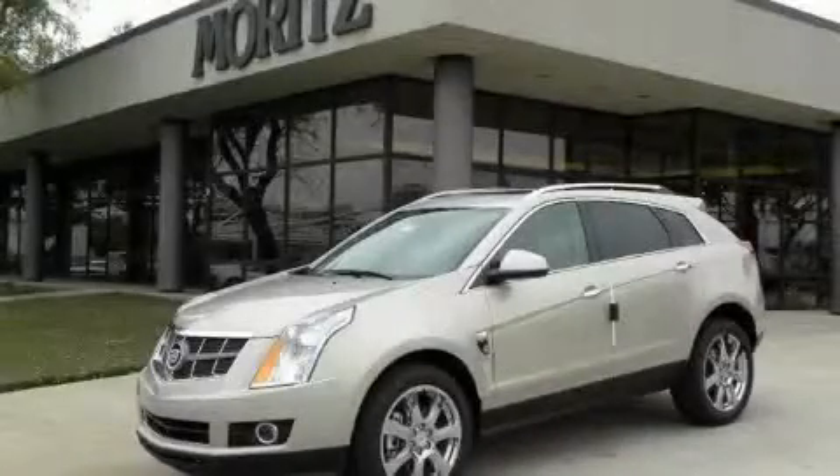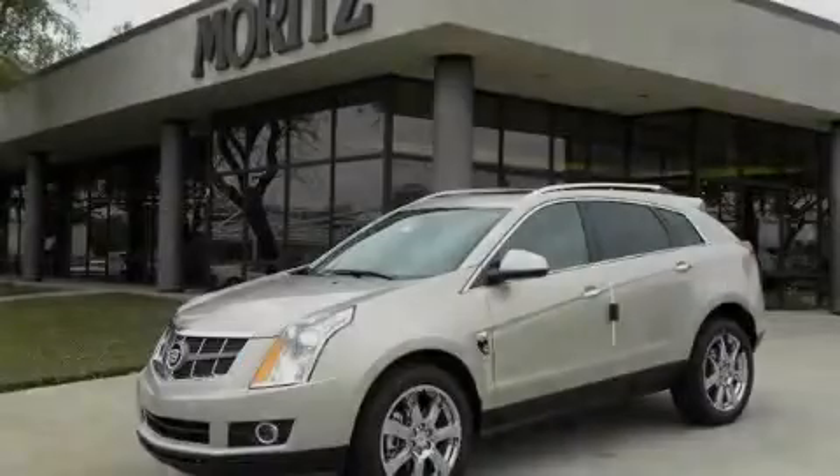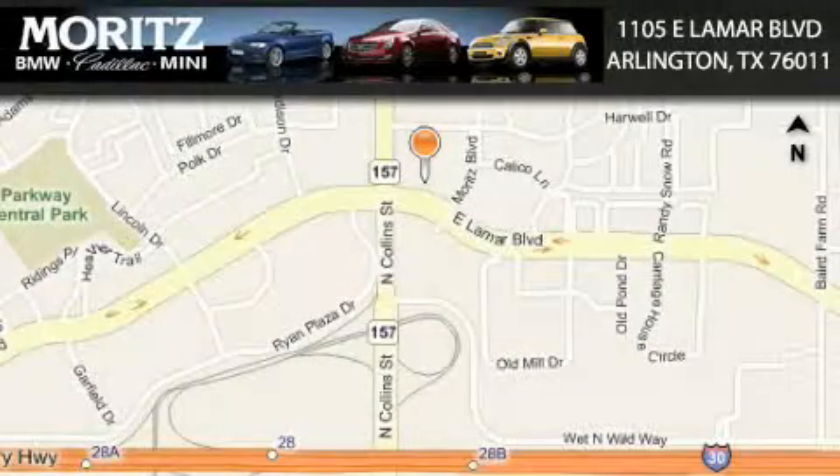Contact us today and schedule your opportunity to see this crossover in person. Moretz Cadillac BMW Mini is located at 1105 East Lamar Boulevard in Arlington. Our goal is to exceed all of your expectations to ensure that you'll return for future visits.